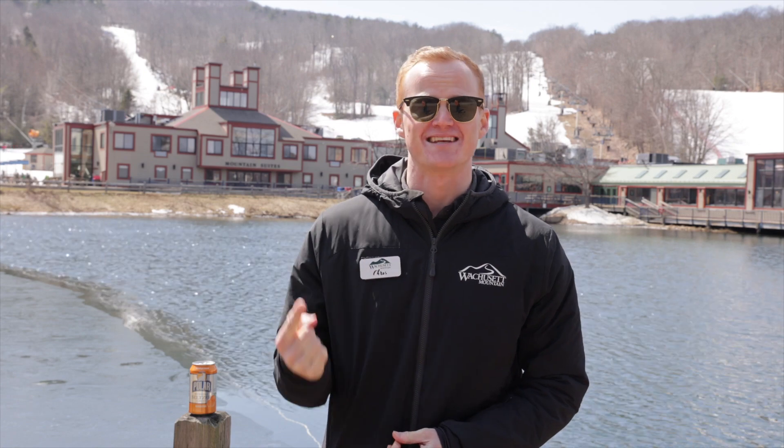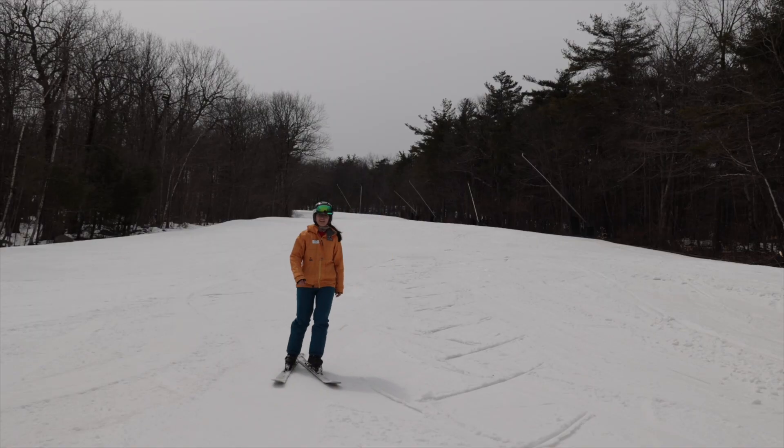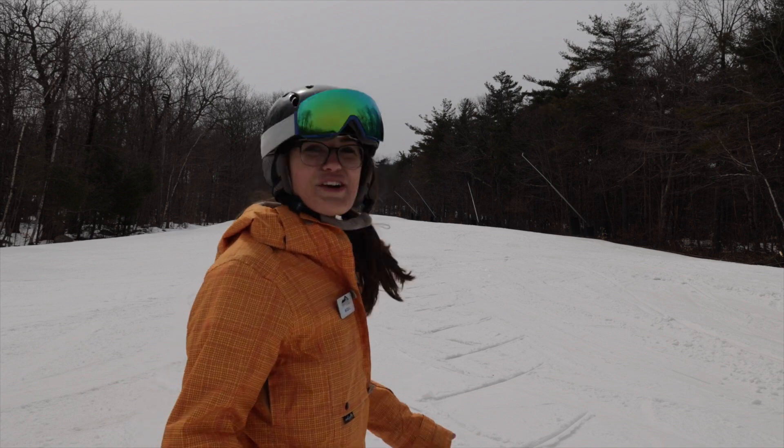We will be rotating these out seasonally with our winter and spring flavors. Wow, it does smell like mandarin. Great job, Wachusett and Polar.